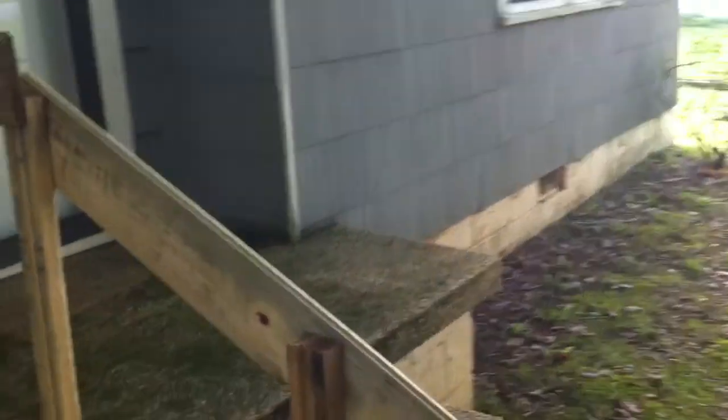The front porch. The temporary handrail. If you look up here, some of the siding — paint is peeling off.